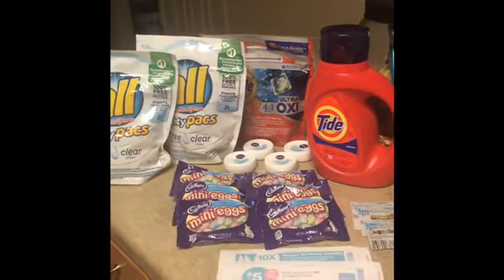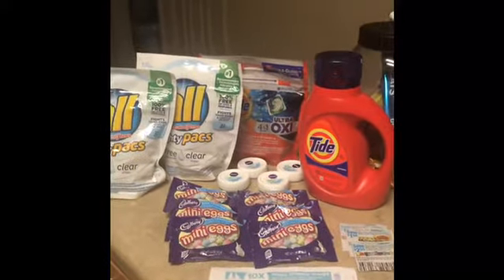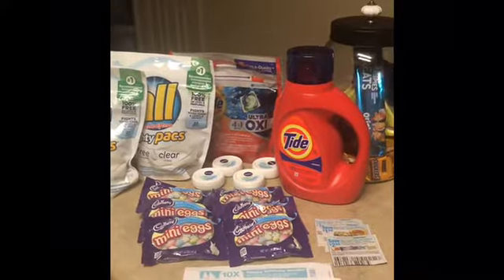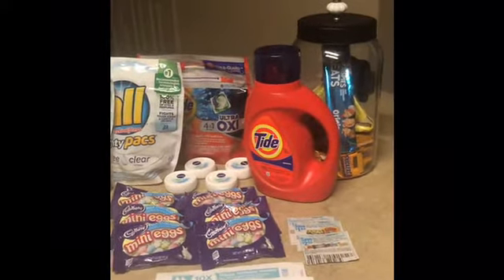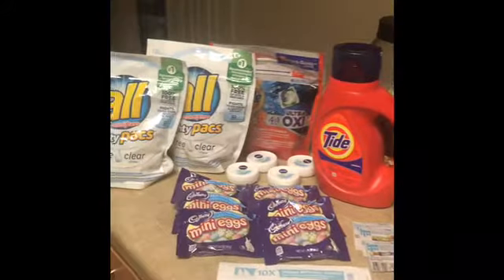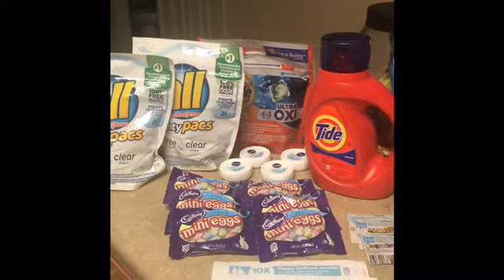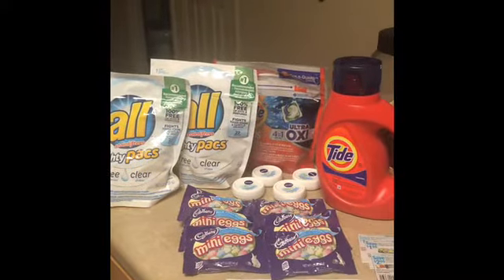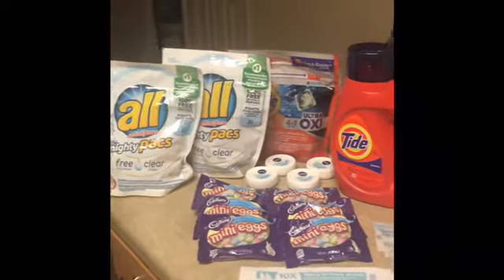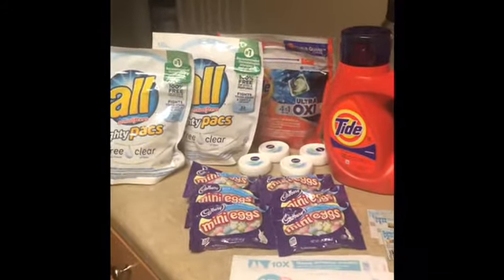The ALL laundry is buy two get 3,000 points. If you have points, you can use points and get points back with the ALL. The two-dollar-off-one and one-dollar-off-one manufacturer coupons have expired — I know mine did. I gave mine to the cashier and gave some to my friend, which I was very happy to do.